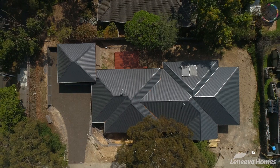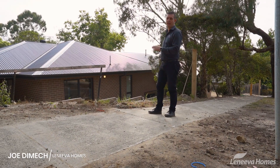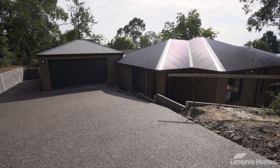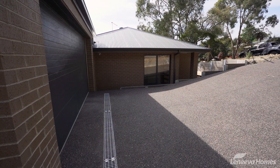We're here in Croydon. Have a look at this project behind me. What's interesting about this project is the slope of the land. We often get customers coming to us who have blocks with slope, and here you can see across the block there's quite a bit of slope as it runs down the hill quite strongly.